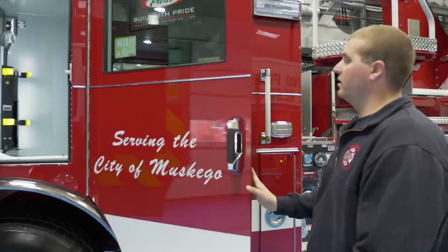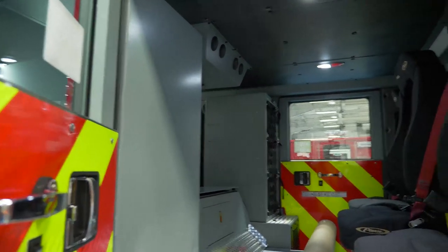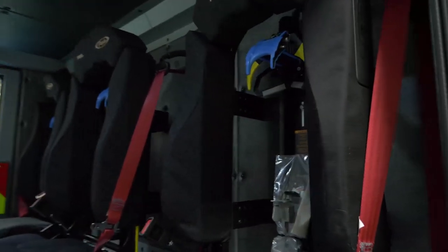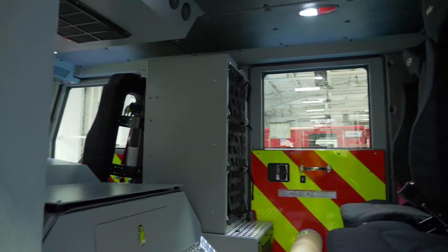Also new to this truck and new to our department is our cab configuration. We have gone with five seats total in the truck — three on the back wall instead of the traditional six seats with two rear-facing and two forward-facing. We've incorporated the EMS cabinet on the front side of the truck instead of the back wall.